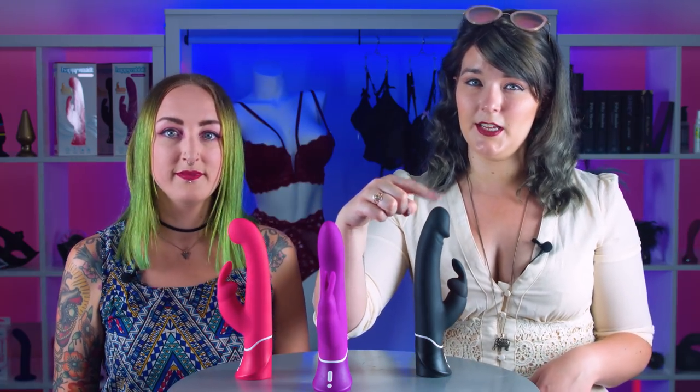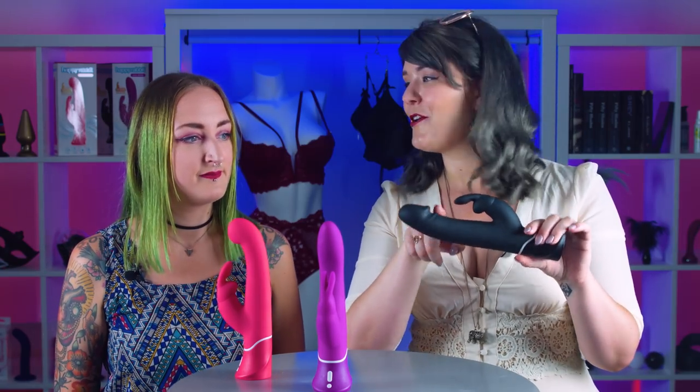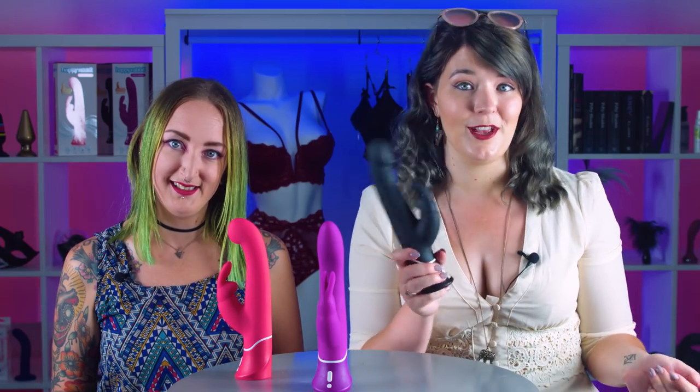Another great thing about this toy is it's also really good for anal stimulation, because you get that pop effect that a lot of people enjoy with an anal toy, thanks to the ridge. If we're talking about anal stimulation, guys can also safely use these, because the rabbit ears act as a flared base. You can use it anally to stimulate your prostate while someone else or yourself stimulates your penis — so you can have a blended orgasm as well.